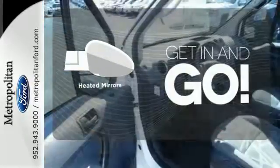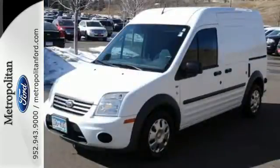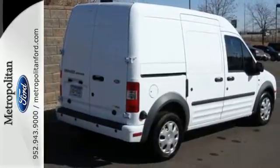Heated mirrors improve visibility in frosty weather. With its distinctive bold styling, plus new enhancements for your comfort and convenience, this Transit Connect is better than ever. See it for yourself today.